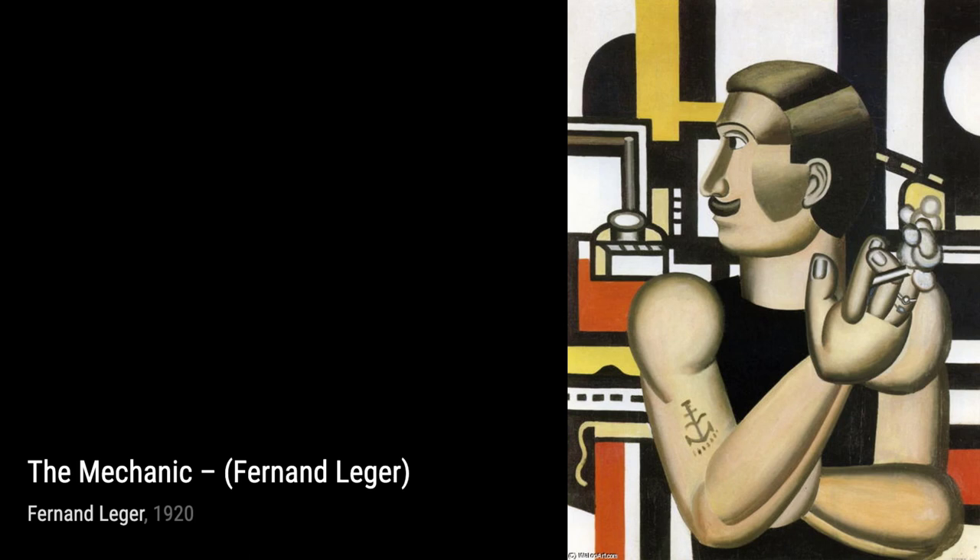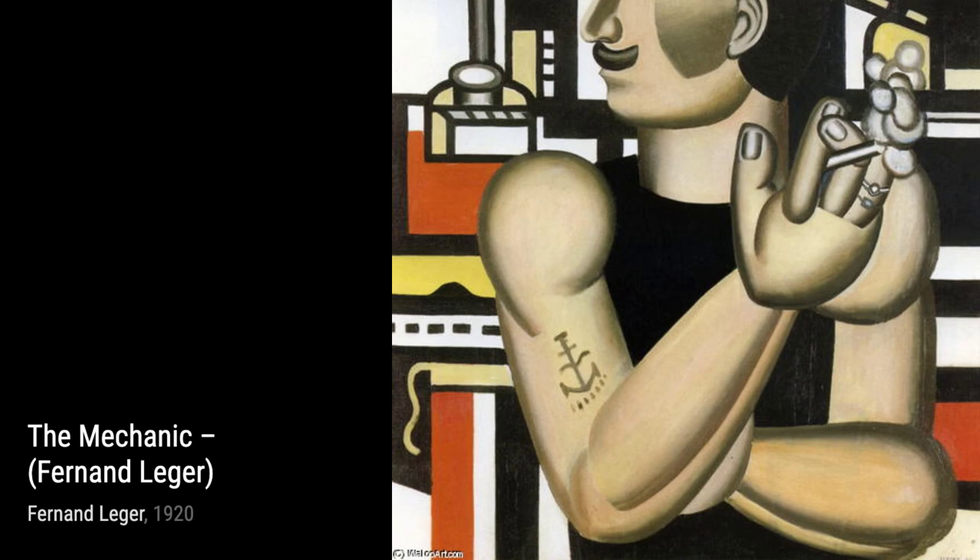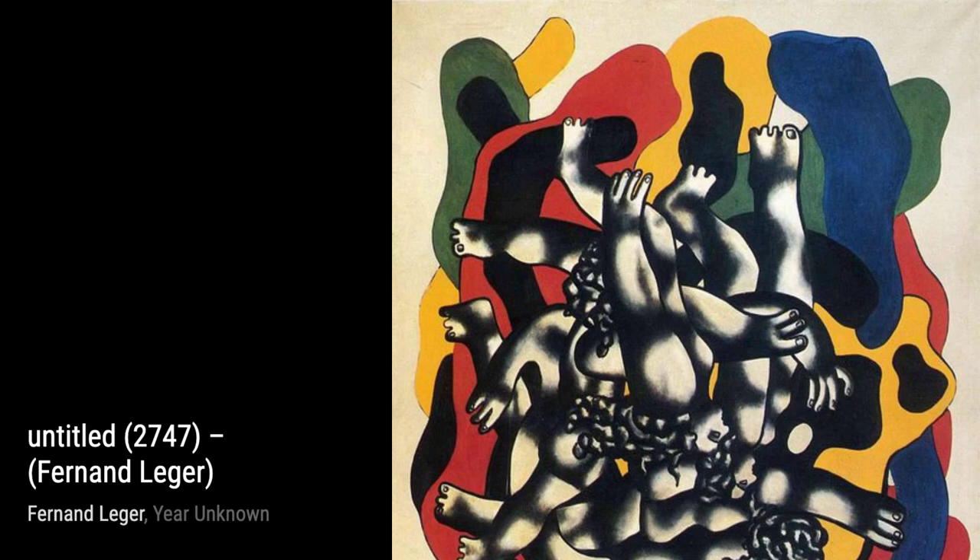Moving on to Untitled 2747, Leger experiments with abstract forms and shapes. The use of color and texture adds depth and complexity to this intriguing piece. In Composition, Leger combines geometric shapes and bold colors to create a harmonious composition. It's a visual feast for the eyes, inviting us to explore every corner of the canvas.